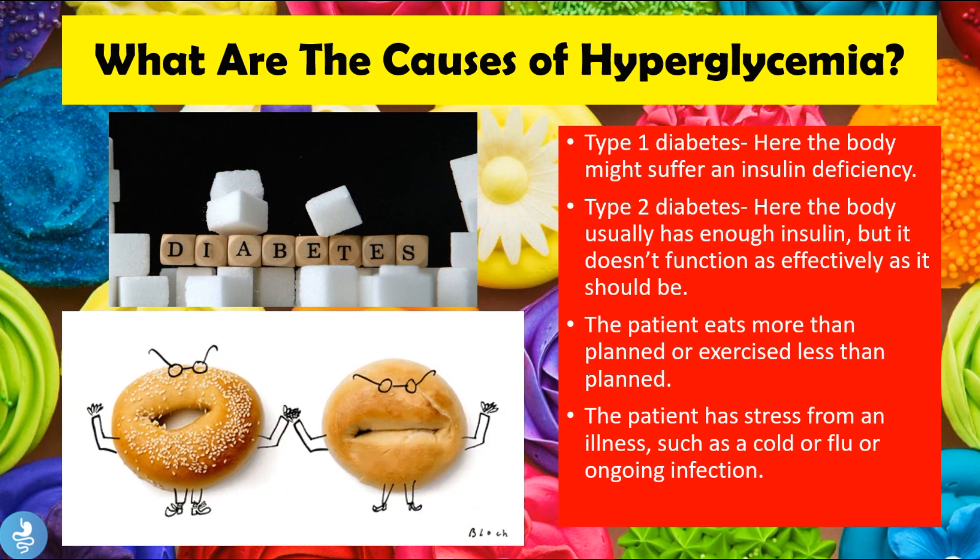Hyperglycemia can also be caused by stress from an illness such as a cold or flu, or an ongoing infection. These are all contributing factors to hyperglycemia, or high levels of sugar in the blood.